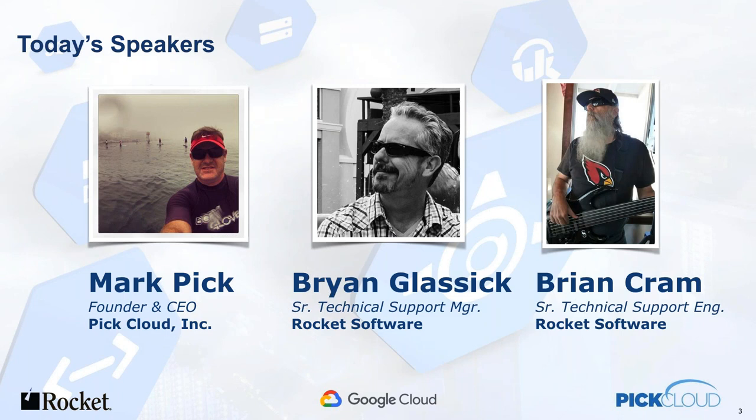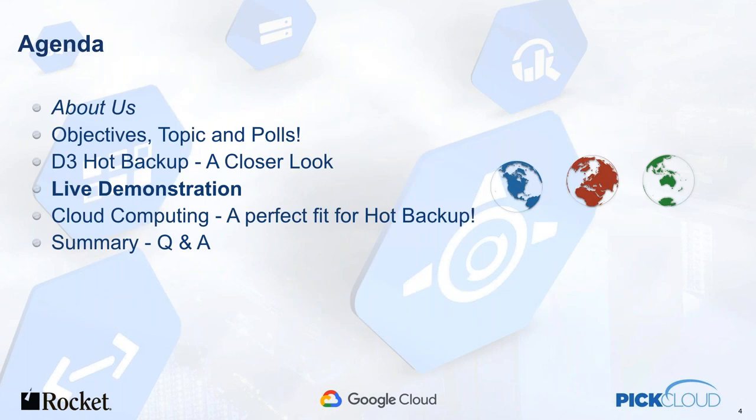Thank you, Gail. Welcome, everyone. We've done this presentation once before and it was very successful, so we thought we'd do it again. We're going to take a look at D3 from above — technically how it works and what we're doing — and we'll get into an actual live demonstration. We want to show a global hot backup live in action. Keep the questions coming in. I'm going to go through this pretty quickly and we'll get to the meat and potatoes of the presentation.